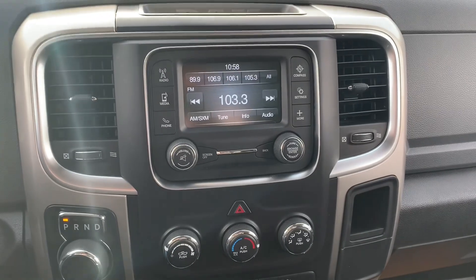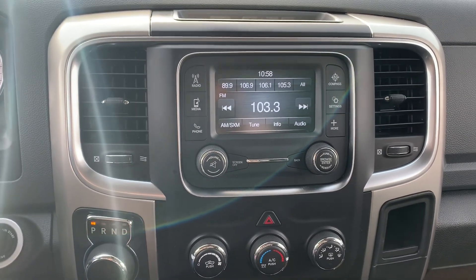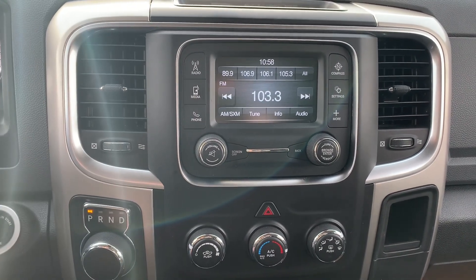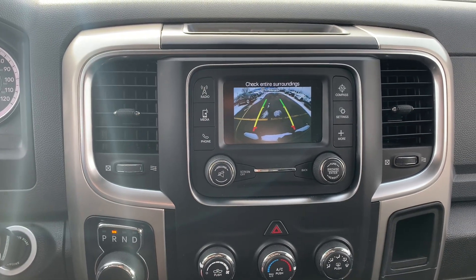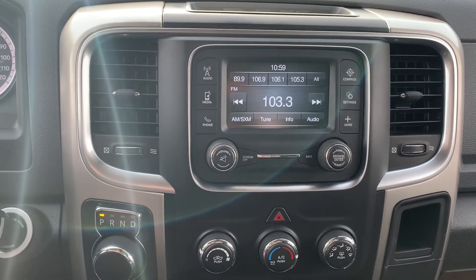Over in the center console, this is what your entertainment section is looking like. You've got the touchscreen on here with pretty much all of the cell phone connections available — Bluetooth and those types of things. It's also got AM and FM as well as satellite radio. And like I mentioned before, you do have that reverse camera built into here, so it makes hooking up trailers super easy, or backing out of parking spots or your driveway. Very easy.